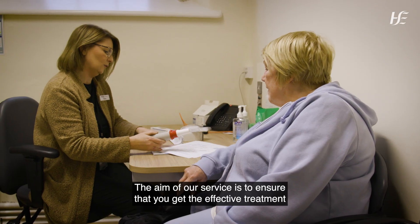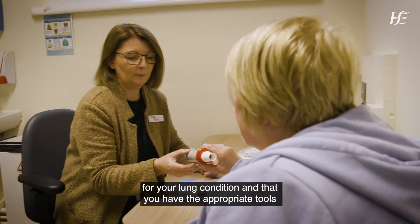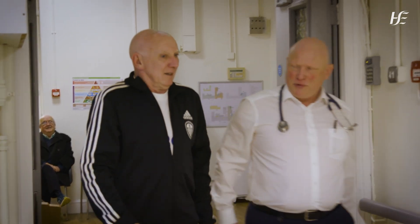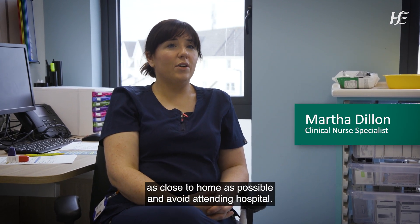The aim of our service is to ensure that you get effective treatment for your lung condition and that you have the appropriate tools to self-manage your asthma and your COPD. Patients can access the service as close to home as possible and avoid attending hospital.